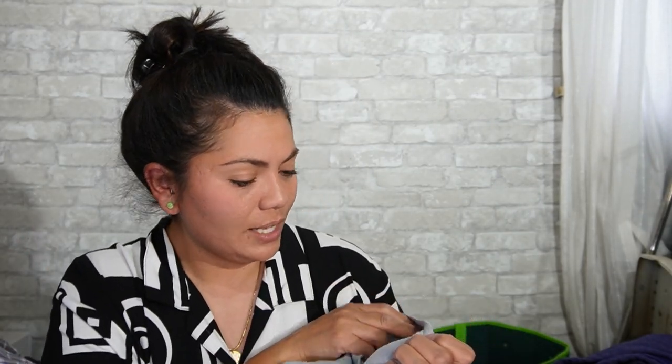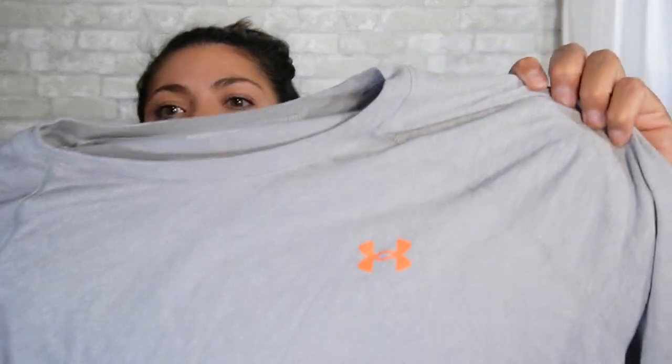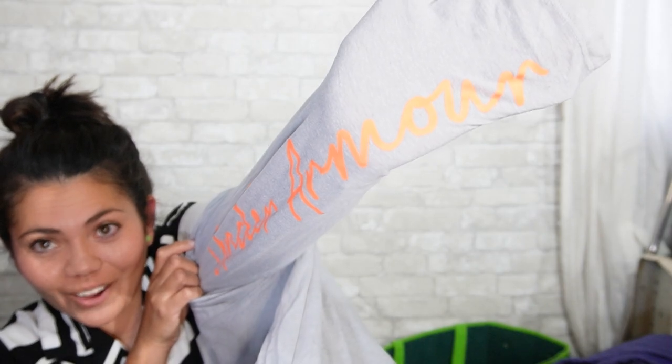Next is Under Armour, extra large — I should have guessed the brand. I think this one's a women's. It's got the logo and then it has a really cool spell out in cursive on the arm that says Under Armour. I like it. Excellent condition.